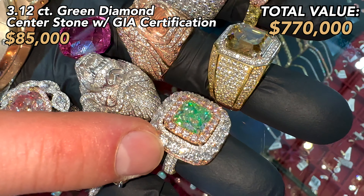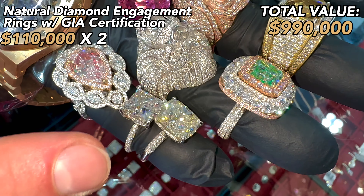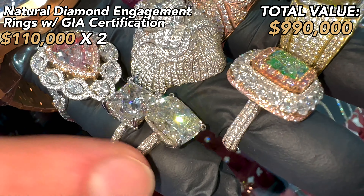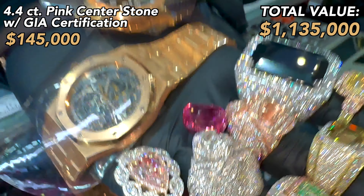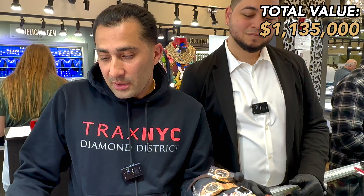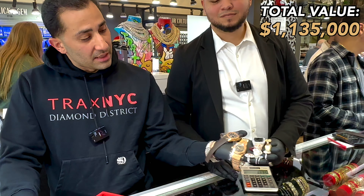This one right here is $135,000. This bubblegum pink spinel right here is $65,000. Green diamond is $85,000. $110,000 each for these engagement rings. $145,000 for this pink diamond. And what are we up to? We're up to $1,135,000 — that's 1 million 135 thousand.